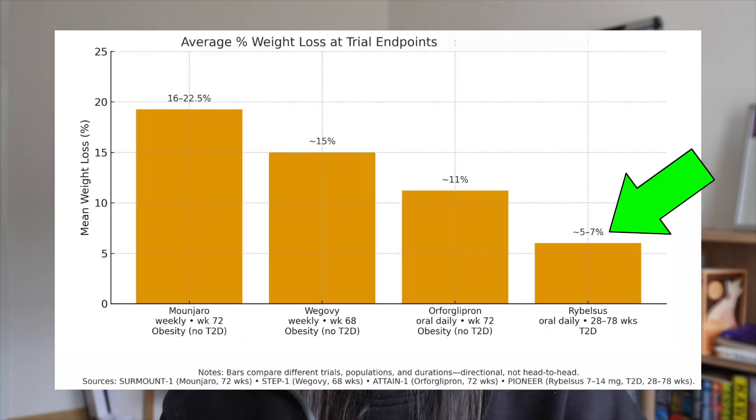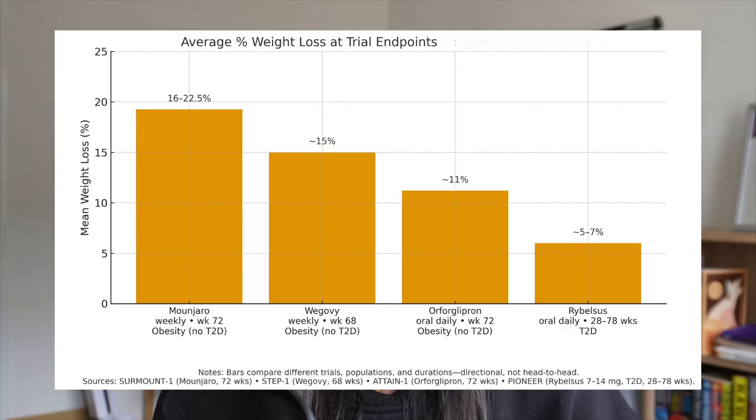So how do the tablets square up against this? It's not quite there yet. Rybelsus isn't even being used for weight loss at the moment — it's only approved for type 2 diabetes — and studies have seen weight loss between 5 to 7% over 28 to 78-week periods. There are some ongoing trials investigating higher doses of Rybelsus, between 25 to 50 milligrams, which is more than double the standard, with the aim of achieving weight loss. Higher doses are finding better results, but higher doses also means more chances of experiencing side effects. There's much less weight loss compared to the injectable GLP-1s, which shows just how much of a problem it is to get that GLP-1 absorbed through the digestive system.